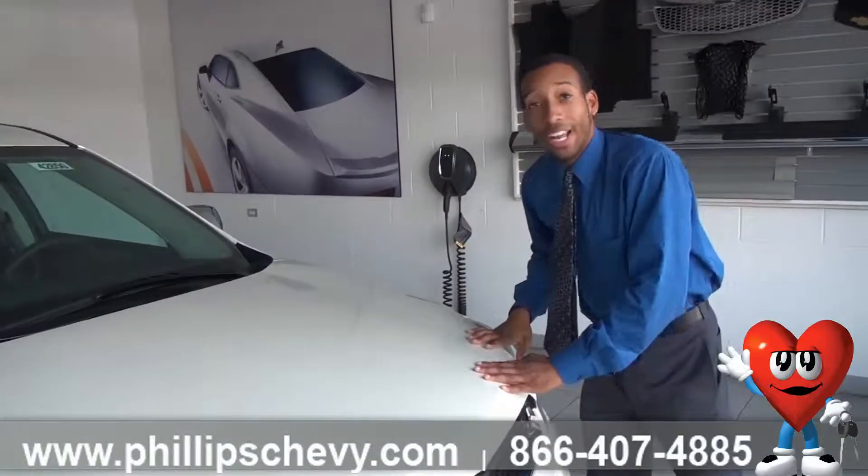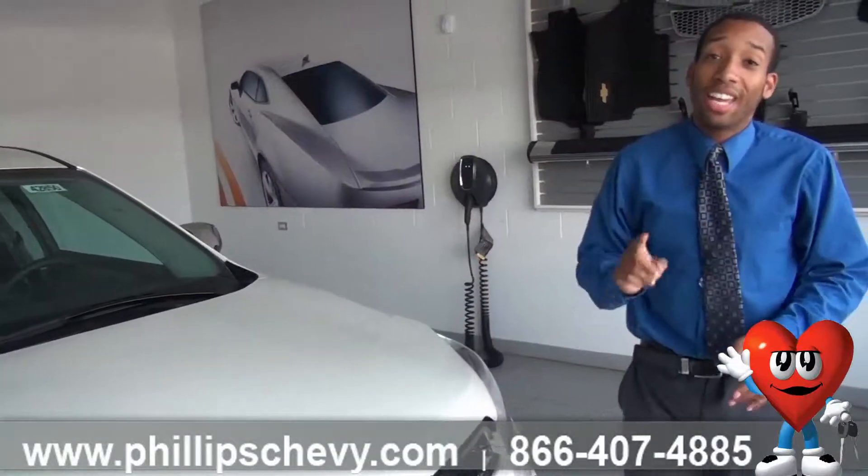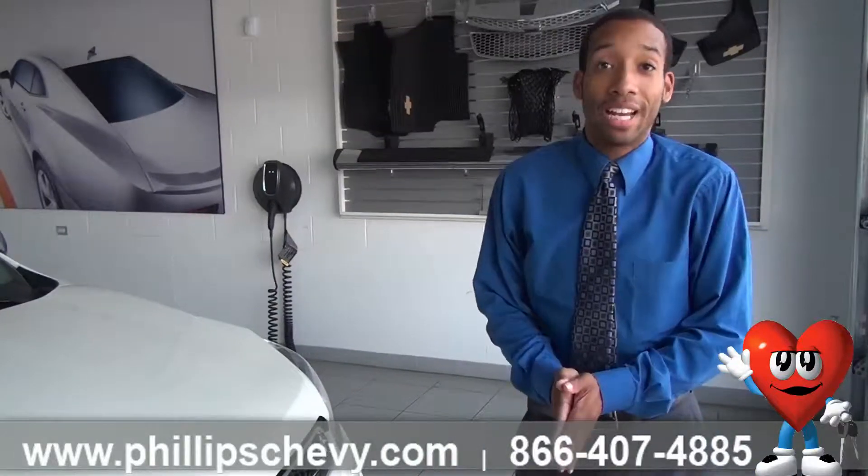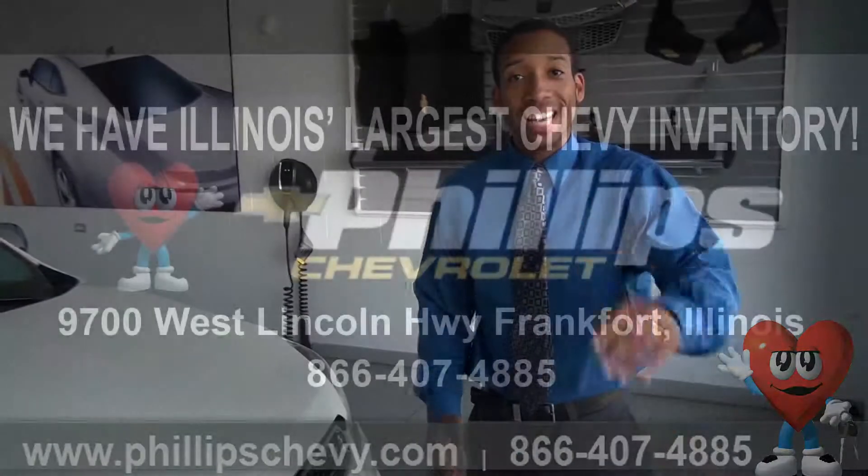My name is Tyler. This is Phillips Chevy in Frankfort, Illinois. If you have any questions, feel free to give me a call at 815-469-2323. Ask for Tyler — I'm here all the time. Have a great day, bye.